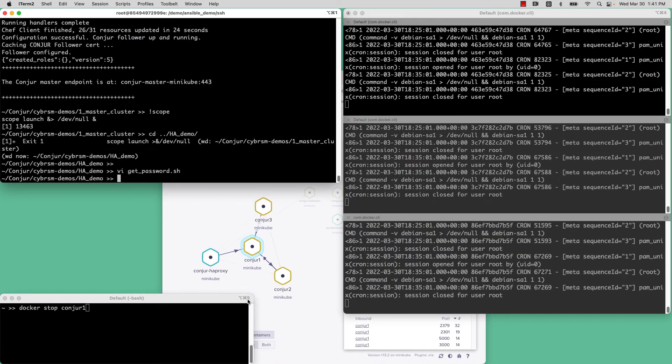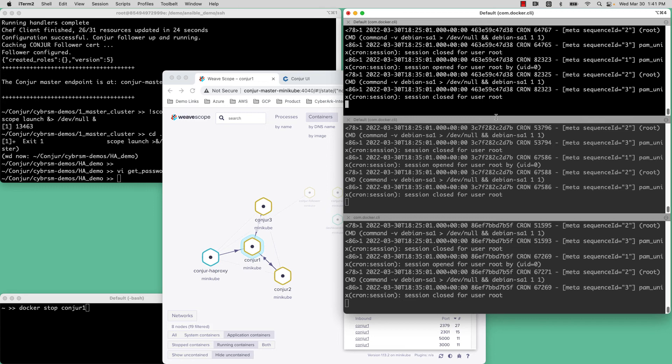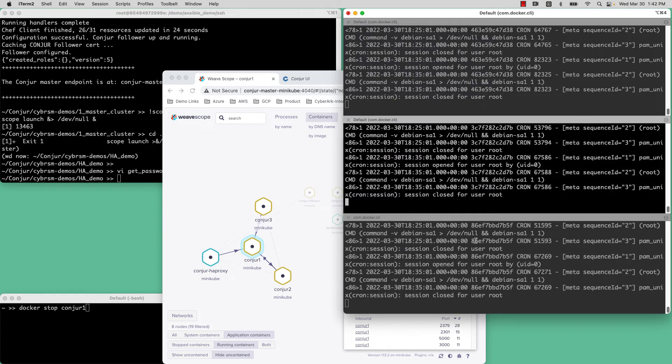Let's look at the demo environment. Here I've got a Conjure cluster stood up. The HAProxy node is my load balancer — this is all done in Docker, simulating a real-world example. Conjure 1, 2, and 3 are the nodes of my cluster. Conjure 1 is the current leader, and Conjure 2 and 3 are standbys. This window is looking into the logs of those three nodes — top is Conjure 1, then Conjure 2, and Conjure 3.